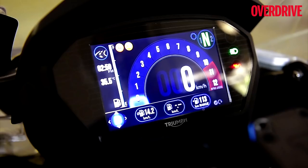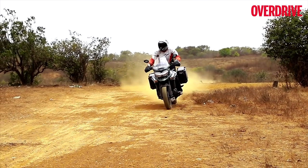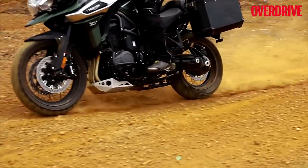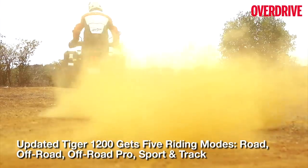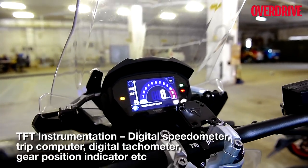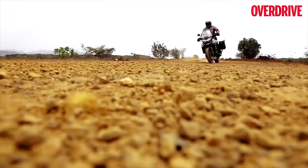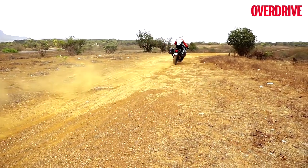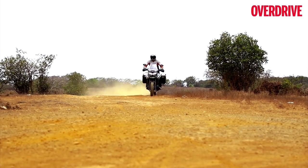As part of the update, the XCX gets a new Off-Road Pro mode which turns ABS and traction control off and also adjusts the semi-active suspension to let you have more fun when riding off tarmac. I did try the mode and the new Tiger 1200 makes sliding a full-size adventure tourer look extremely easy — the electronics have your back all the time. The Tiger 1200 also features a 6-axis IMU that is constantly studying the bike's position, lean angle, and more, while also working in conjunction with the traction control system to ensure the rear wheel has maximum traction at all times.